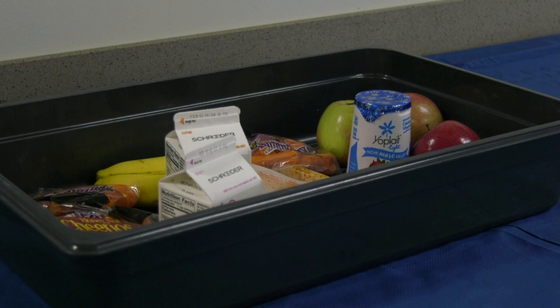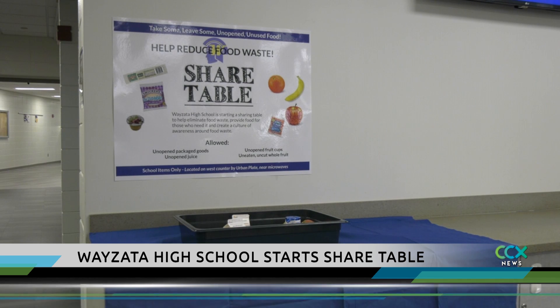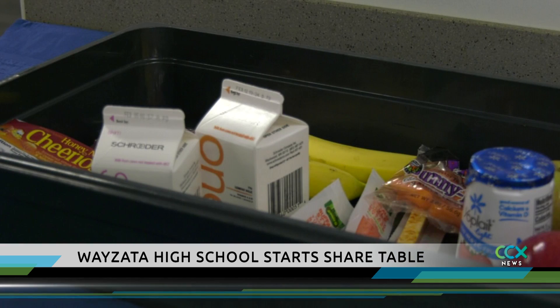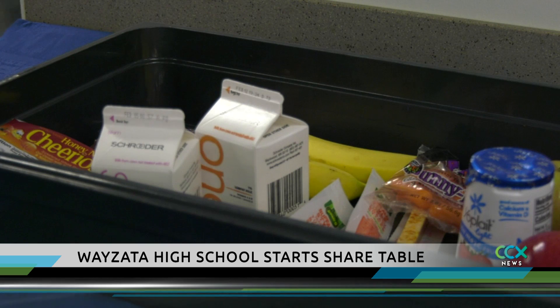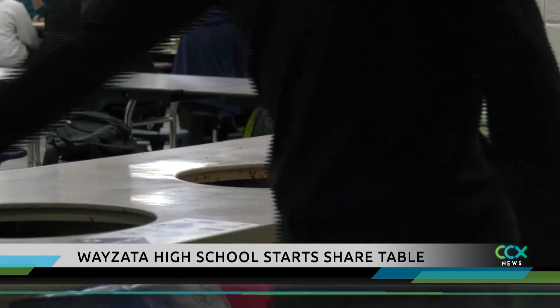High school students and teachers have a new method to reduce waste during lunch. It's called the share table — unwanted lunch foods that are unused and unopened, like juice, packaged goods, and whole fruits, can go on the table.